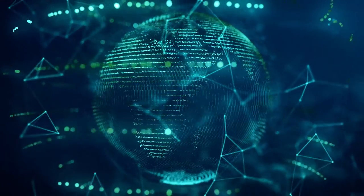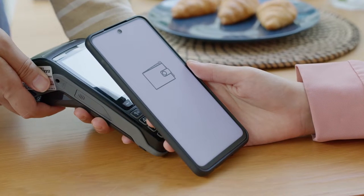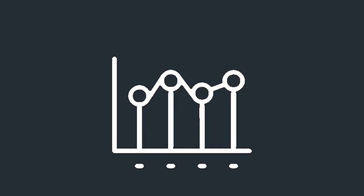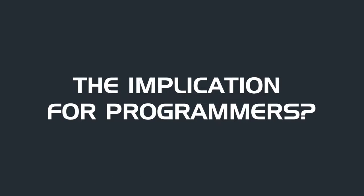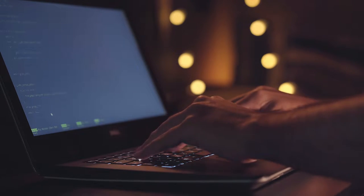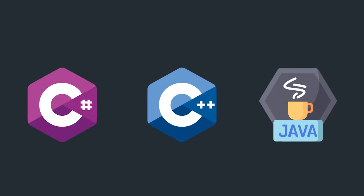The global fintech industry is expected to be worth over $300 billion by 2030. As people increasingly depend on digital payments to finance their daily needs, the sector will continue to experience leaps in its market valuation. The implication for programmers? Well, the industry kinda needs you to develop software for its services. But before you can do that, you need to understand the languages that work best for the sector.